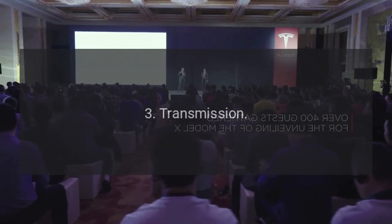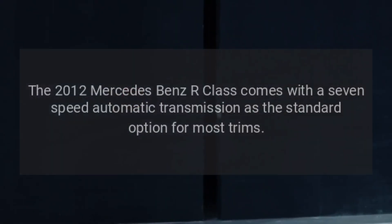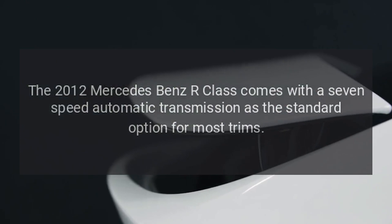Transmission: The 2012 Mercedes-Benz R-Class comes with a seven-speed automatic transmission as the standard option for most trims.